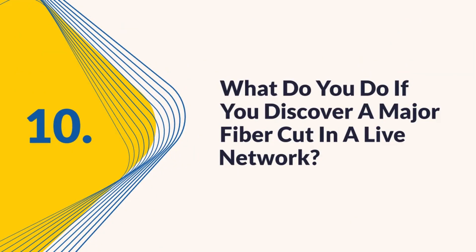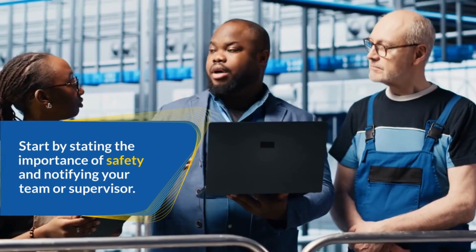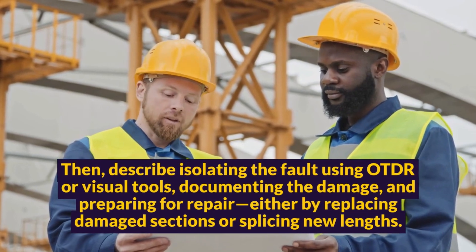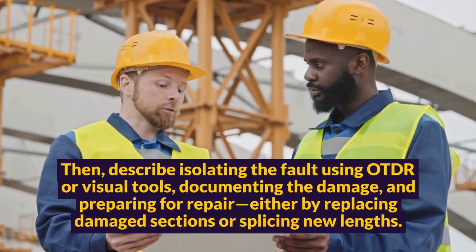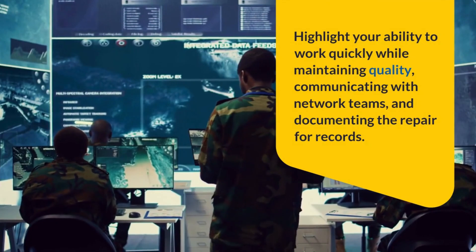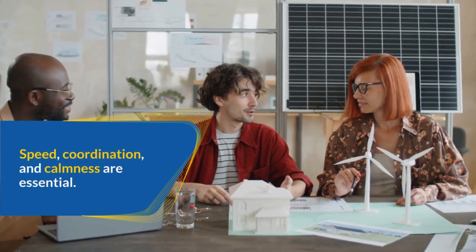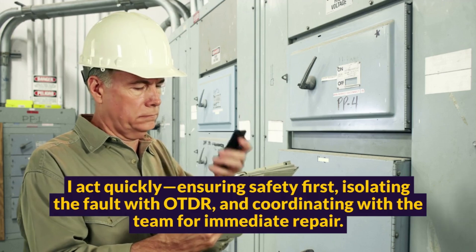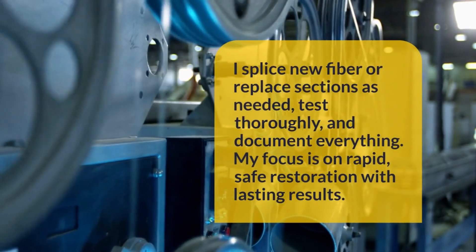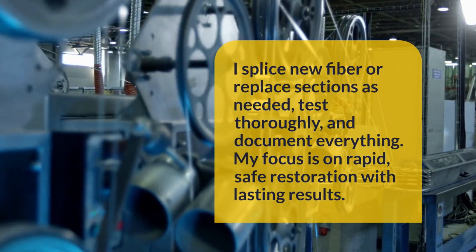Question 10: What do you do if you discover a major fiber cut in a live network? This scenario tests your response to high-pressure situations. Start by stating the importance of safety and notifying your team or supervisor. Then describe isolating the fault using OTDR or visual tools, documenting the damage, and preparing for repair — either by replacing damaged sections or splicing new lengths. Highlight your ability to work quickly while maintaining quality, communicating with network teams, and documenting the repair for records. Speed, coordination, and calmness are essential. Sample answer: I act quickly, ensuring safety first, isolating the fault with OTDR, and coordinating with the team for immediate repair. I splice new fiber or replace sections as needed, test thoroughly, and document everything. My focus is on rapid, safe restoration with lasting results.